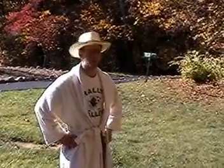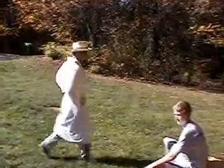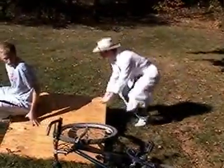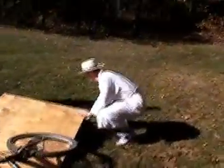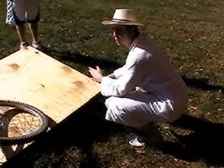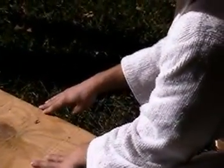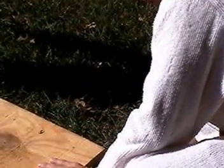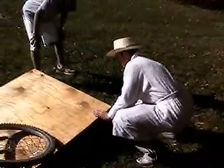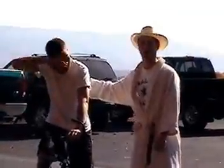I heard you boys are having some trouble again. I came to help out. If this is one foot high and this is one foot wide, then you must jump one squared which is one, plus one squared which is one, equals two. So you must jump the square root of two — approximately 1.41 feet. Go ahead Tyrell, give it a whirl.